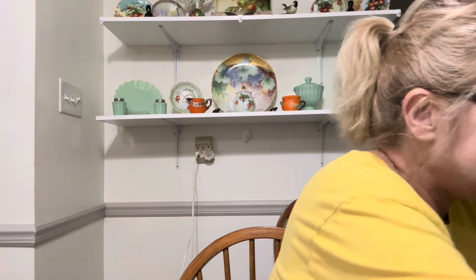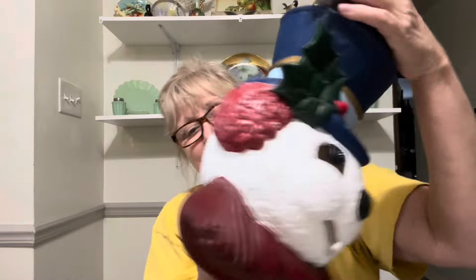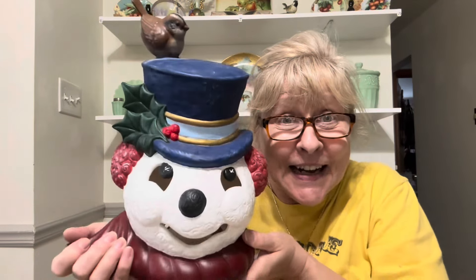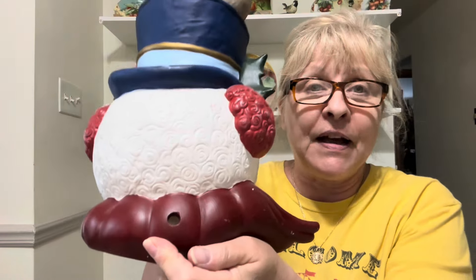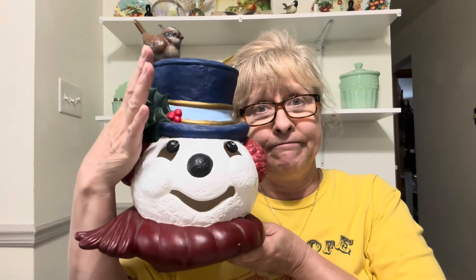Then I got this guy — how cute is he? You can take a string of fairy lights and put them right through this hole back here to light him up. How stinking cute is he? Oh my word, he is awesome. You know how I am with snowmen — I just can't help myself.